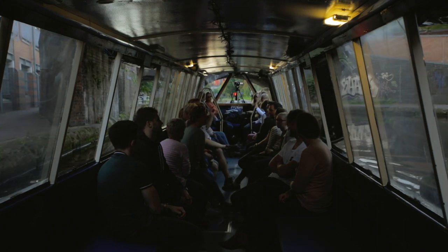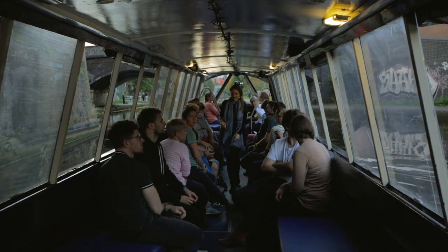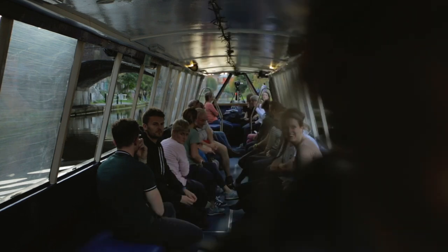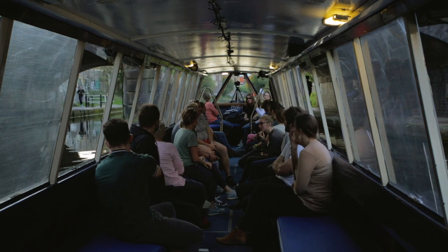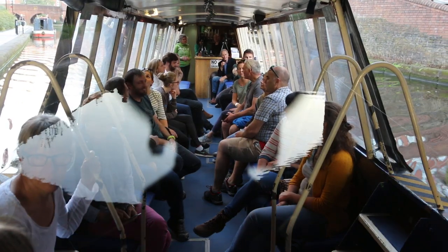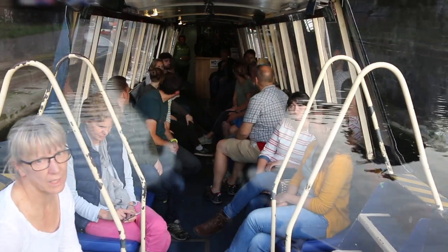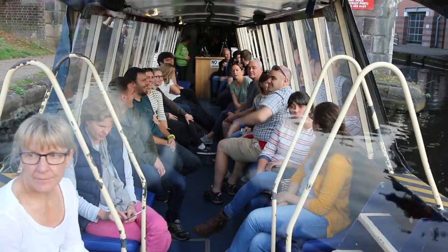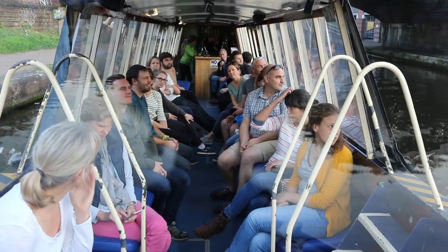We're just about to go under St Vincent Street Bridge. When this was built, it was more or less the edge of Birmingham. It's called St Vincent Street because it's named after Nelson's victory at Cape St Vincent, which is about 1800. So around 1800, this was more or less the edge of Birmingham.